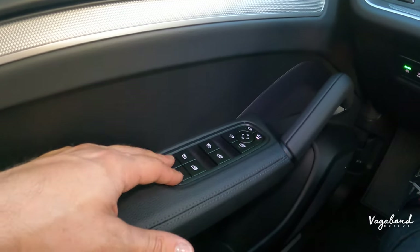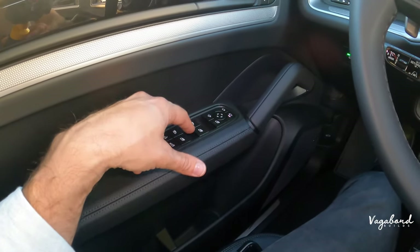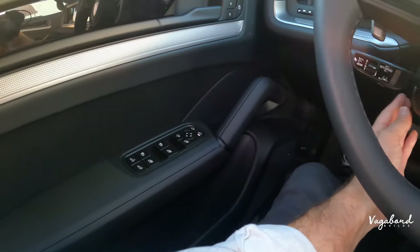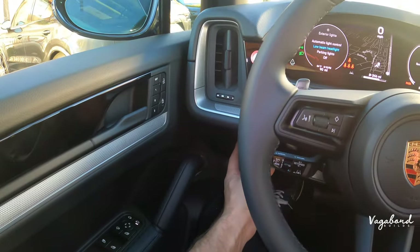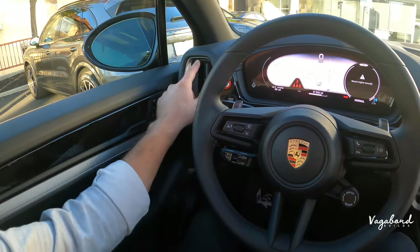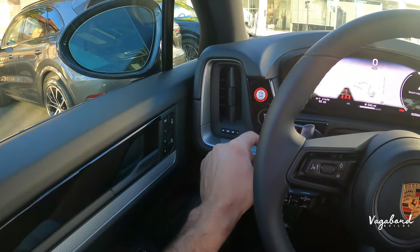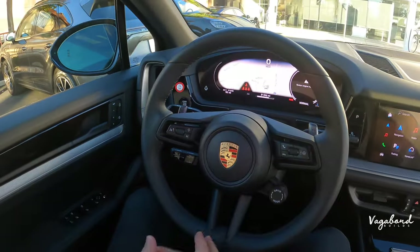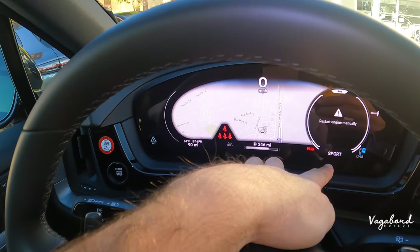Double-clicking the window regulator switches will pop open the sun visors. On the left-hand side of the electric steering column you have the lighting buttons — manual controls to turn your lights on and off. Next to those is the vertically placed engine start/stop button, just like classic Porsche style, on the left-hand side of the steering column. The steering wheel also has drive mode controls to switch between normal, sport, and sport plus.